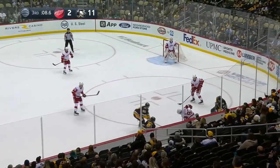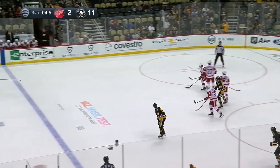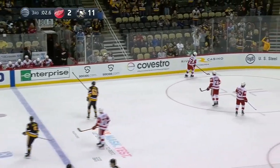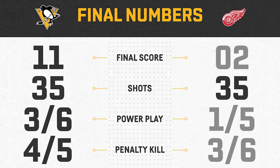Wanted a reset after a tough loss. Had to get two points against this Detroit team — did they ever? And it's win number 40 on the season for the Pittsburgh Penguins. They win it 11 to 2.